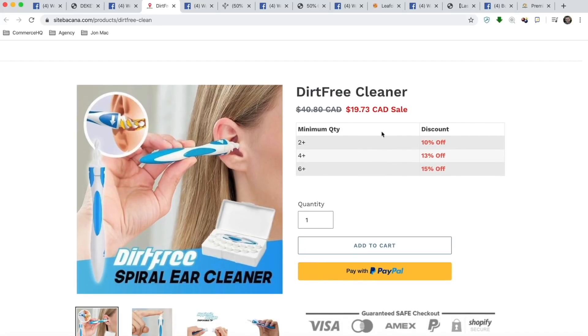This is very cool and very critical — having this minimum quantity box right here. It says if you buy two, buy four, buy six, you get different discount tiers. This is very critical because we're always trying to get more average order value, get people to spend more on our store. So this is going to help a lot.